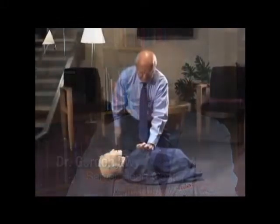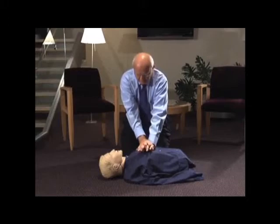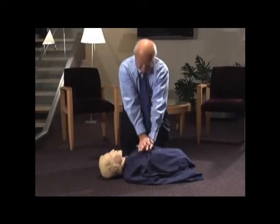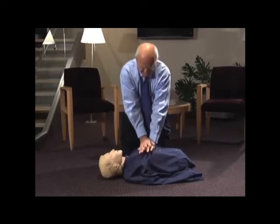You aim for the center of the chest, usually between the nipples. You put the heel of one hand there, then the heel of the other hand on top. You lock your elbows, because no one is strong enough to do 100 compressions a minute otherwise. Then you put your shoulders immediately over the center of the chest and fall forward, compressing it about 2 inches.